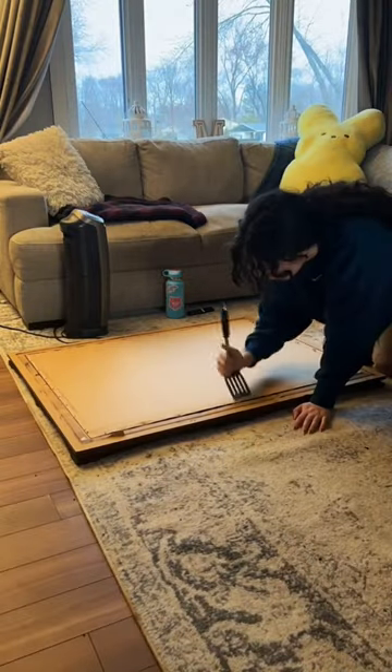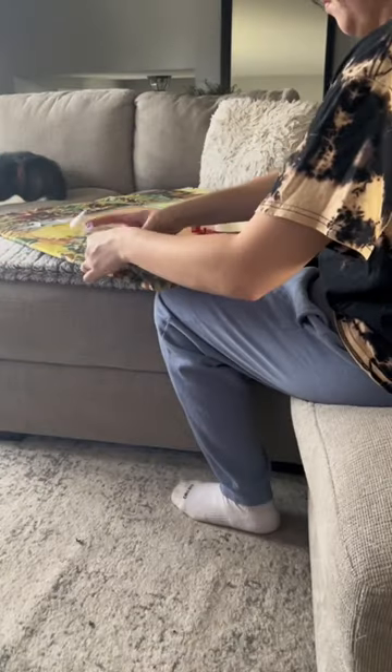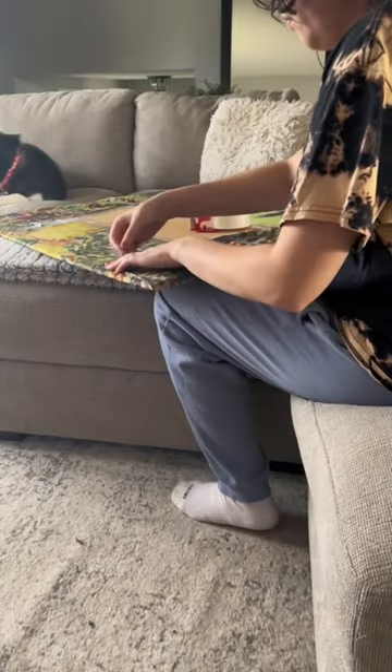I took away the backing and removed the nails. This was an old frame, so it took a hot minute. Then I bought a tapestry from Amazon and placed it over the original backing.